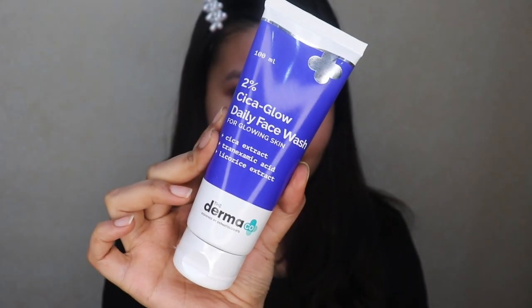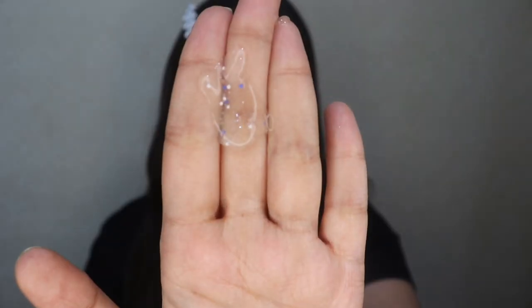So firstly, you can start with the 2% Cica Glow Daily Face Wash. It has a gel-like texture and once you apply it on your skin, it feels very refreshing and very calming instantly. Massage it on your skin for about 20 seconds and then wash it off, and you're going to see an instant glow on your skin post using the face wash.